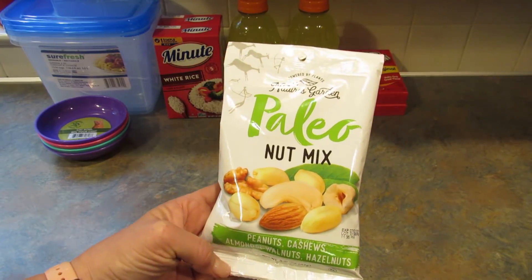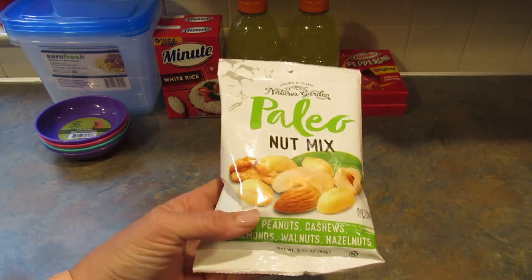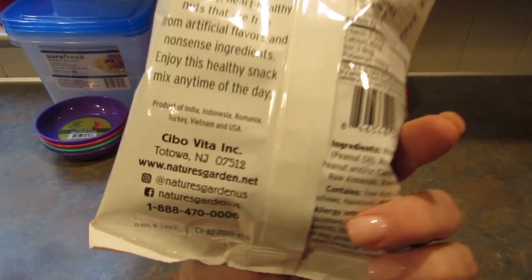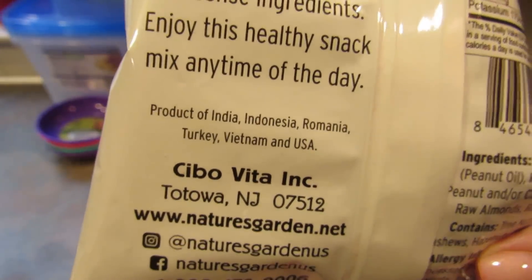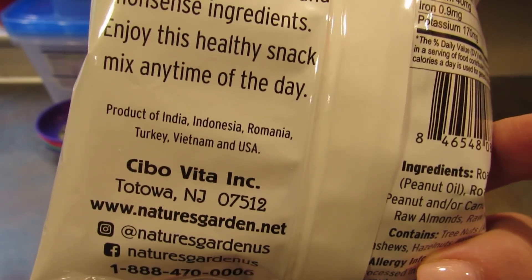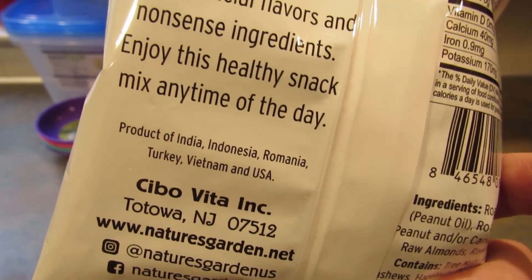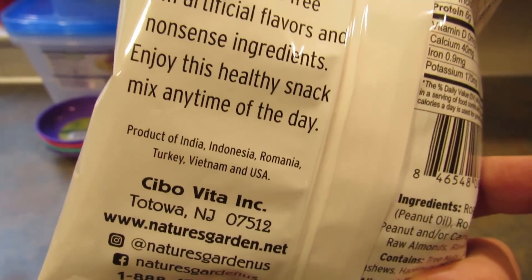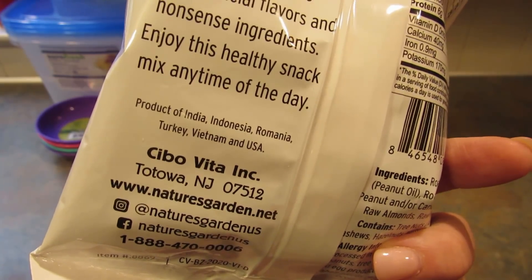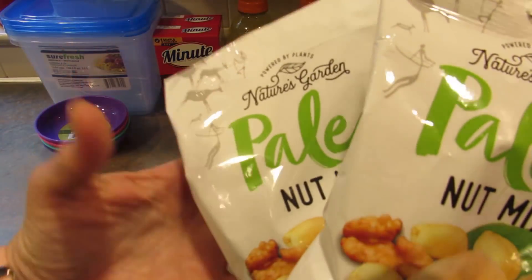Then I found these Nature's Garden Paleo Nut Mix — powered by plants with peanuts, cashews, almonds, walnuts, and hazelnuts. They also had a keto version but on the back it says it's a product of India, Indonesia, Romania, Turkey, Vietnam, and the USA. The only reason I didn't buy the Keto Mix is that it said some of the products came from China. I don't know if that should bother me or not, but it does, so I picked up two of the Paleo version.